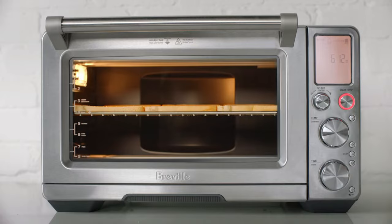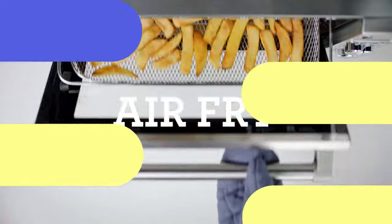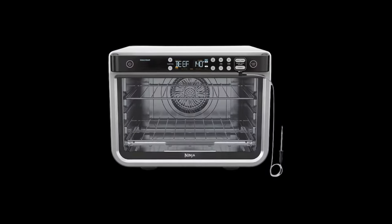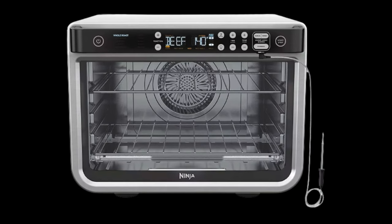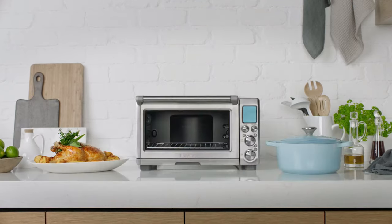It features multiple cooking functions, including bake, broil, and toast, and a 60-minute timer with an automatic shut-off. The toaster oven also comes with a baking pan and a crumb tray that makes cleaning a breeze. Compact and stylish, the Elite Gourmet Toaster Oven is a must-have for any kitchen.